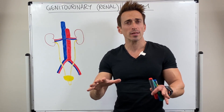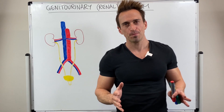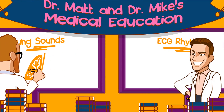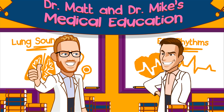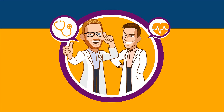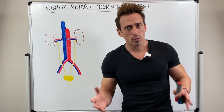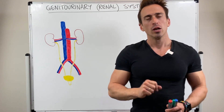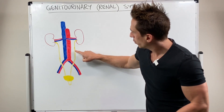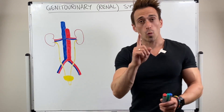Hi everybody, Dr. Mike here. In this video we're going to take a look at the genitourinary system, also known as the renal system. The renal system comprises two kidneys, two ureters, one bladder and one urethra.